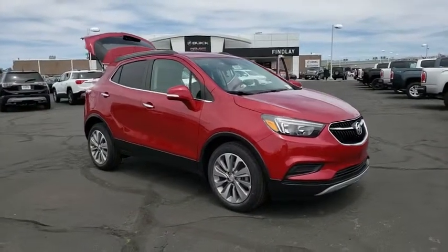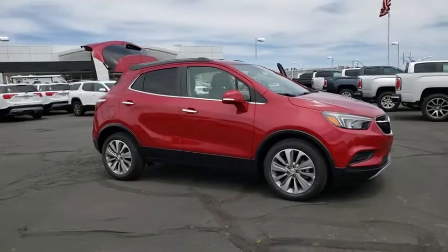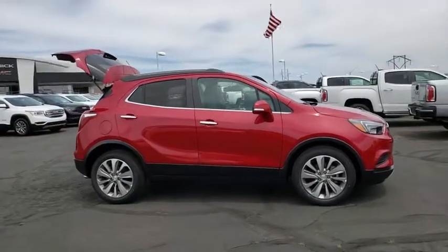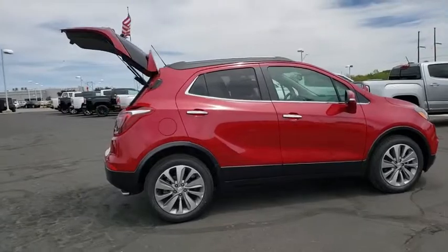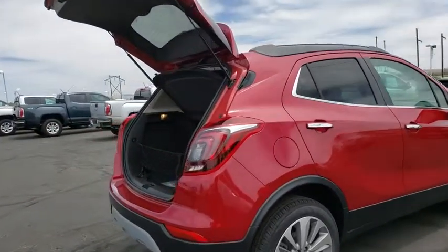2019 Buick Encore. The Encore captures Buick's traditional strengths while demonstrating luxury and style in a petite size. It's amazingly quiet at freeway speed and the suspension engulfs pavement imperfections, providing passengers with a pampered ride. Standard features that would make any car owner smile.